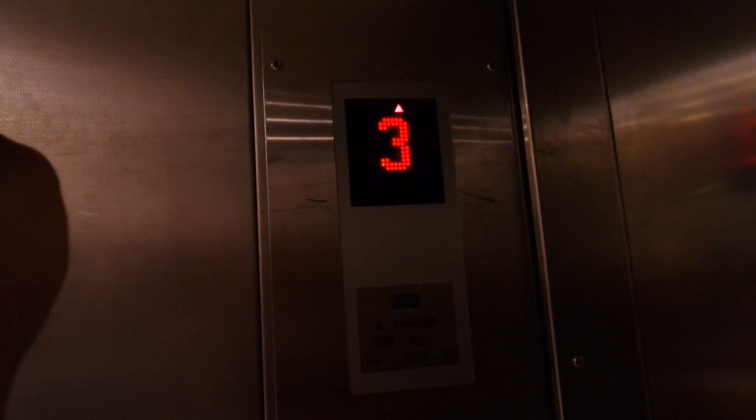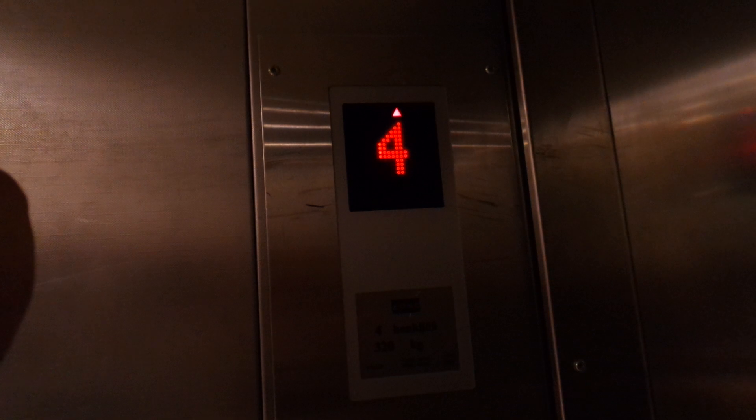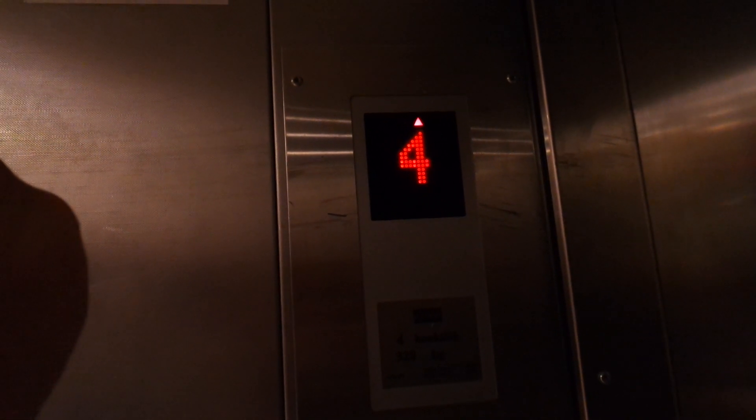And the motor itself is original, but it has VF drive nowadays. This is why the motor is still original, because it sounds like that.